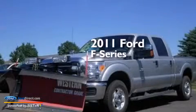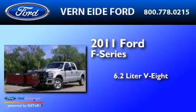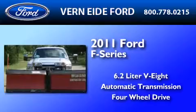This is a 2011 Ford F-Series. It has a 6.2-liter, eight-cylinder engine, an automatic transmission, and the added capability of four-wheel drive.